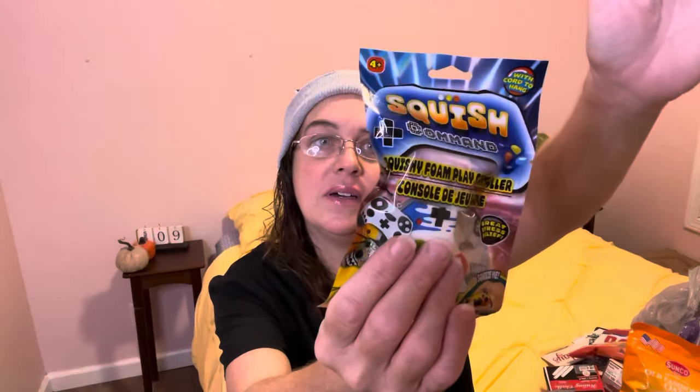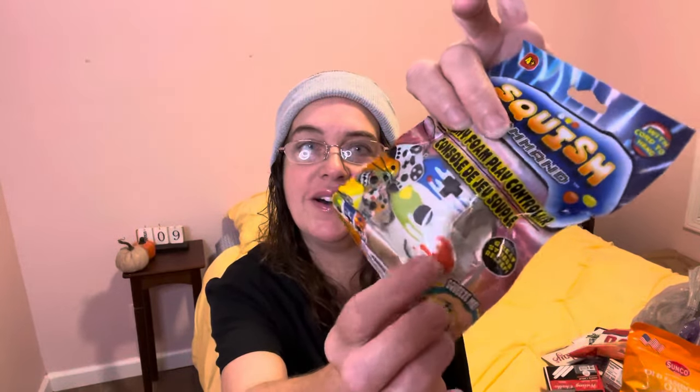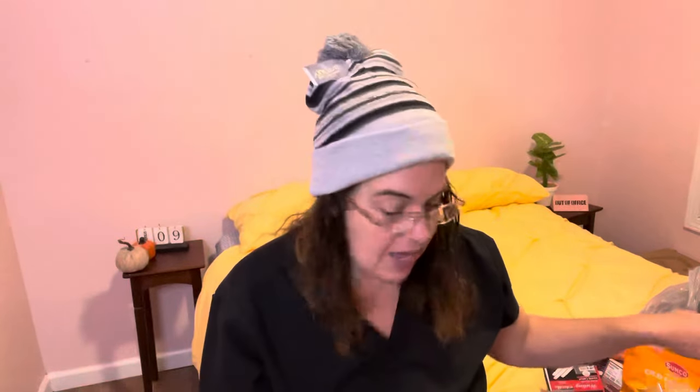For stocking stuffers, I found at the register this Squish Command stress relief toy in the shape of a gaming controller. My little gamers are going to get those in their stockings. I also found this Smarties Squeezed candy — I haven't seen that before. It's probably been at the Dollar Tree forever, but I thought they would like that.